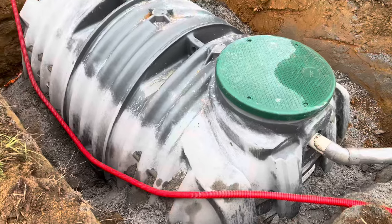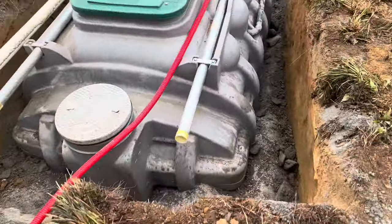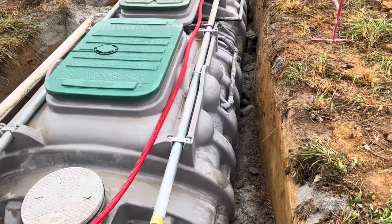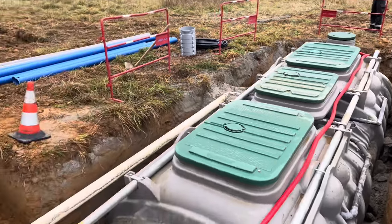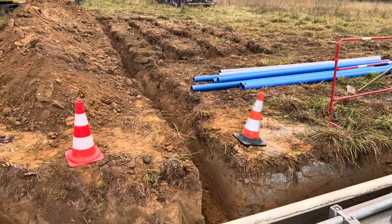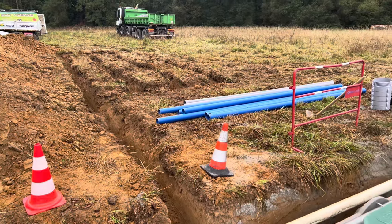So this is the tank and then everything runs off in here and gets filtered through. It's a massive construction site. And then all those lines are where the pipes go in and the runoff.